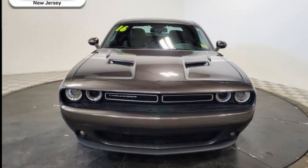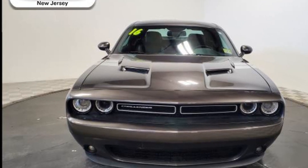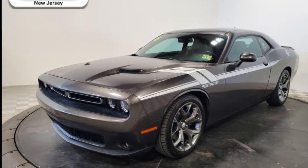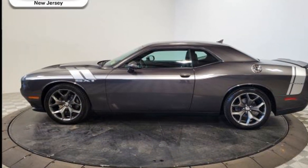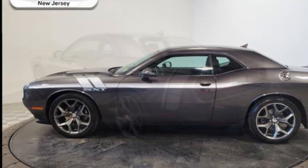You'll absolutely love all of the included premium features such as navigation, leather seats, backup camera, satellite radio, multi-zone air conditioning, heated side view mirrors, power driver seat, pass-through rear seat, Bluetooth, brake assist, keyless start, and auto climate control.